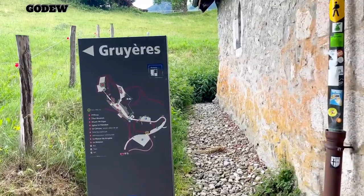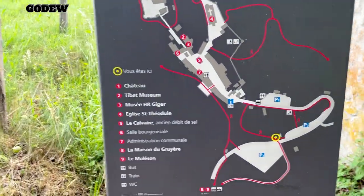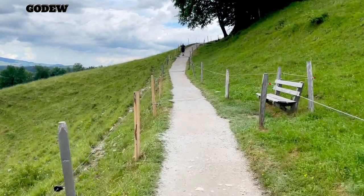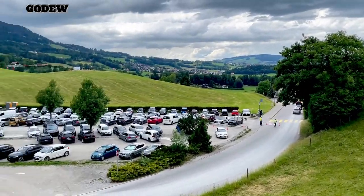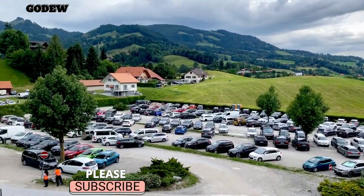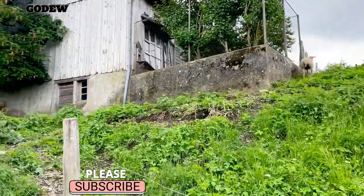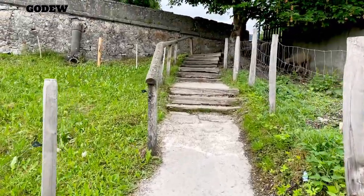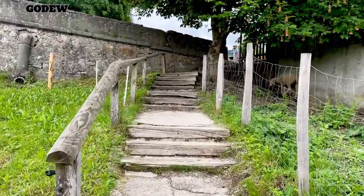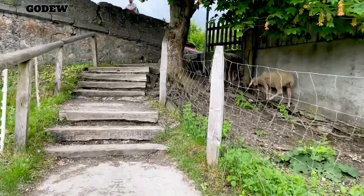This is a map of Gruyères. Something is coming out — it's a goat! That is a goat, going up to the top actually. Look, here is a bear.